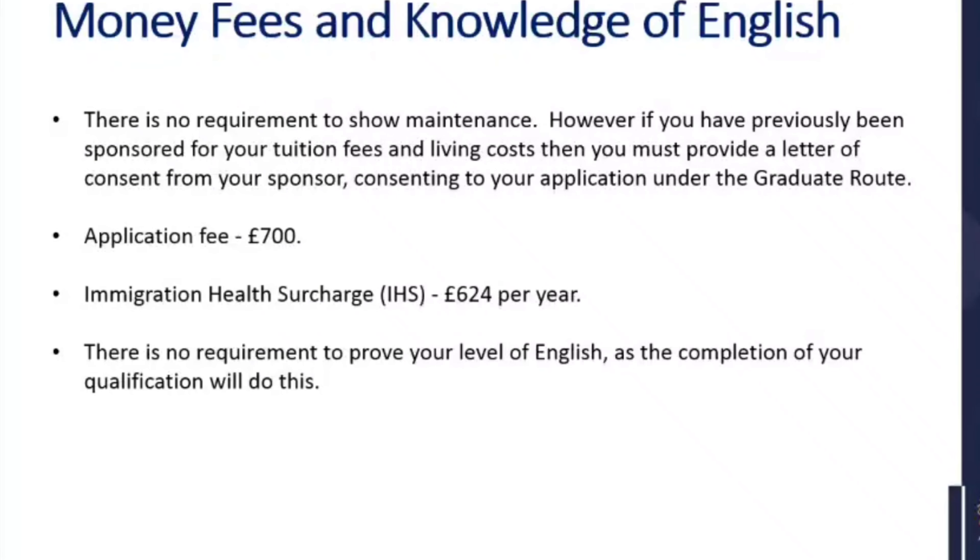Regarding money, fees, and knowledge of English: there is no requirement to show any maintenance for this route. Unlike the student route where you often had to show maintenance as part of your visa application, there's no requirement for that here. However, if you've previously been sponsored for your tuition fees and living costs, you must provide a letter of consent from your sponsor. The application fee will be £700. The immigration health surcharge is £624 per year. And there is no requirement to prove your level of English, as your completion of your qualification will do this.